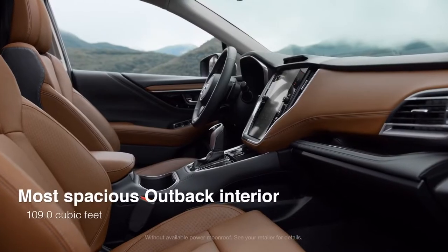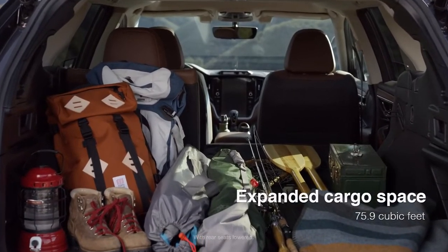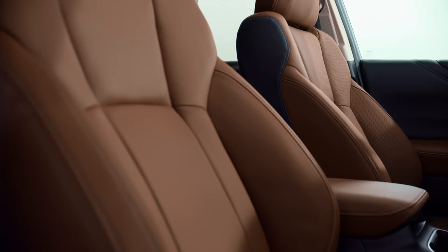With plenty of room for all kinds of adventures, the Outback has no problem fitting all your must-haves and fun-to-haves too. There are lots of conveniences that make it perfect for our long drives. The moment you step in, comfort is all around you.